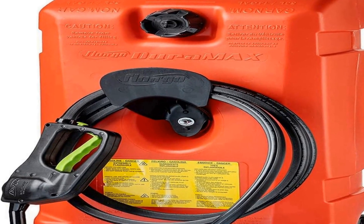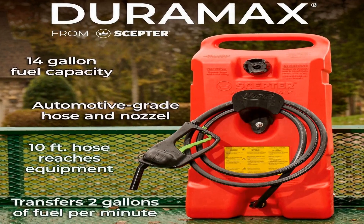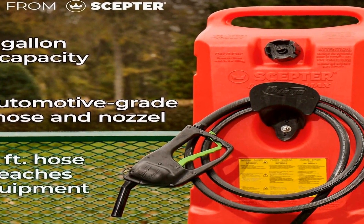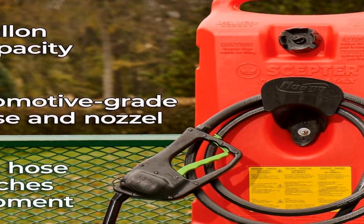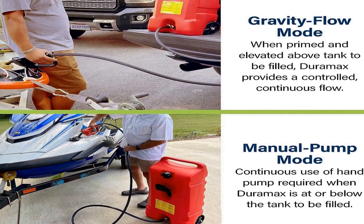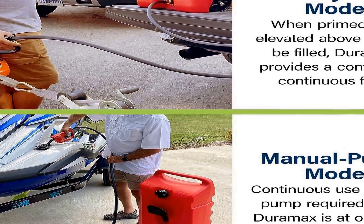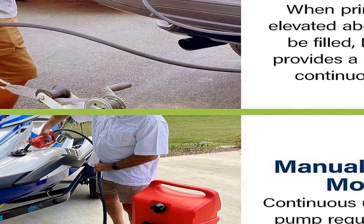One of the standout features of this product is its included fluid transfer siphon pump and 10 foot long hose. This pump simplifies the process of transferring fuel from the container to your vehicle or equipment, minimizing spillage and the risk of accidents. The extended hose ensures easy access to your fuel tank even if it's located in an inconvenient or hard to reach spot, greatly enhancing the user's experience.